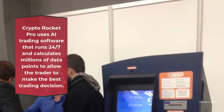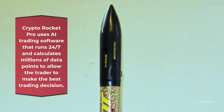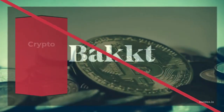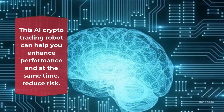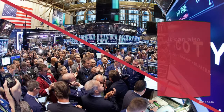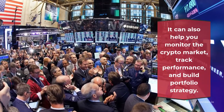Crypto Rocket Pro uses AI trading software that runs 24/7 and calculates millions of data points to allow the trader to make the best trading decision. Crypto Rocket Pro is a trading platform for cryptocurrency. This AI crypto trading robot can help you enhance performance and at the same time reduce risk. It can also help you monitor the crypto market, track performance, and build portfolio strategy.